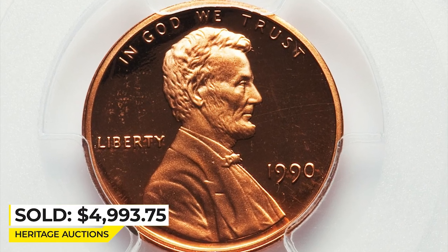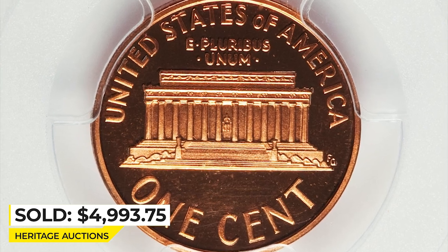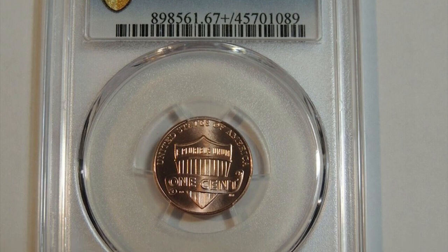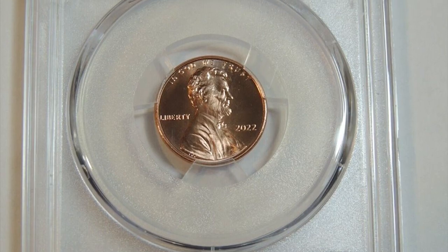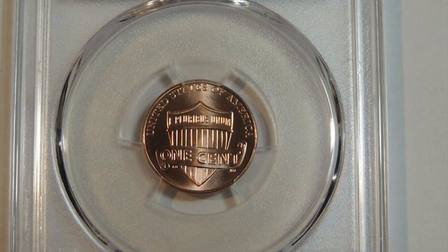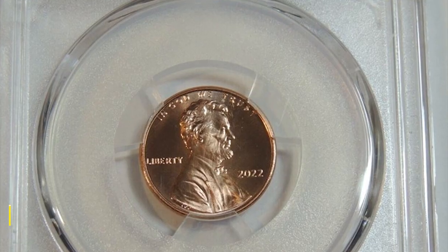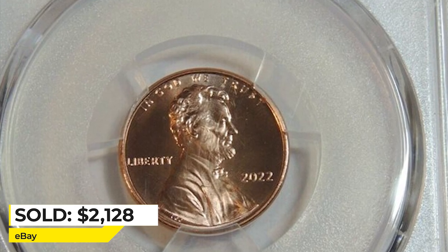And this is a 2022 Shield Penny, the most valuable specimen so far according to PCGS. Graded in Mint State 67 Plus Red, this spotless, lustrous superb gem with no large contact marks or other distractions ended up selling for $2,128 on eBay.